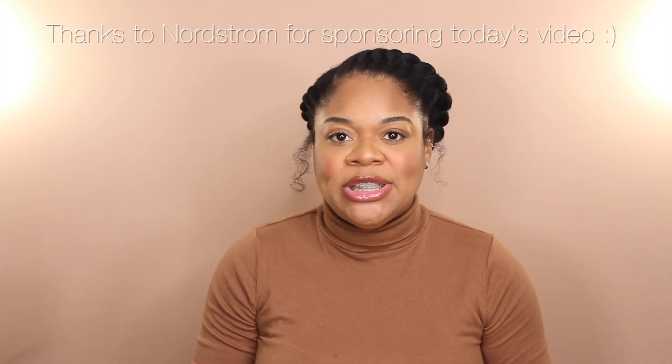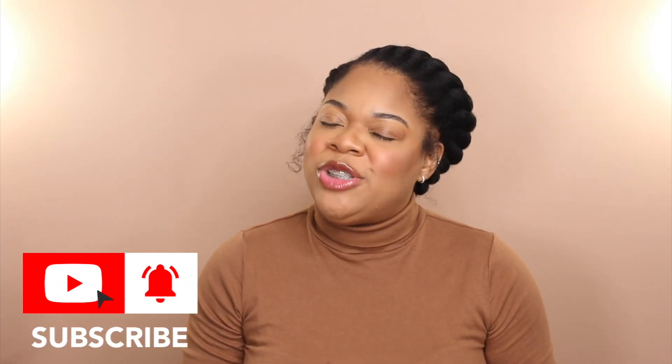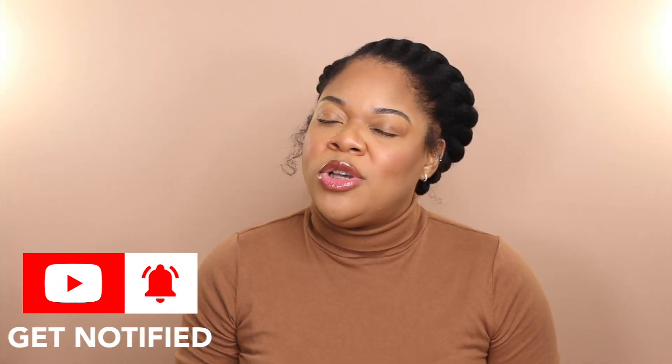That about wraps up today's favorites video. Let me know if you also love any of the products I mentioned here today. If you are interested in anything I mentioned, make sure you shop via the links down below in the description box — and special thanks again to Nordstrom for sponsoring a portion of today's video. Be sure to drop down in the comments and let me know your thoughts, and on your way out make sure you like, share, and subscribe. Thank you all so much for watching — please be safe and I'll catch you in the next one.